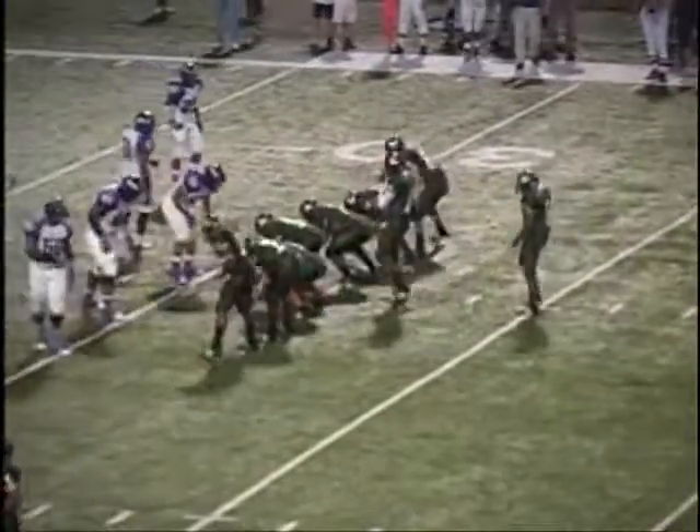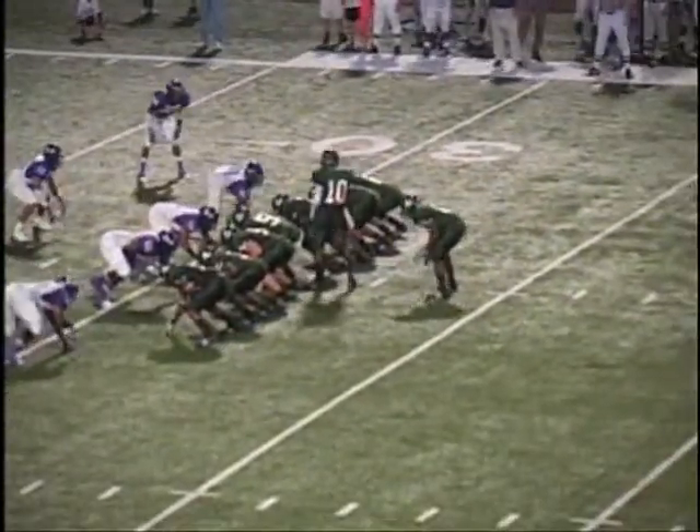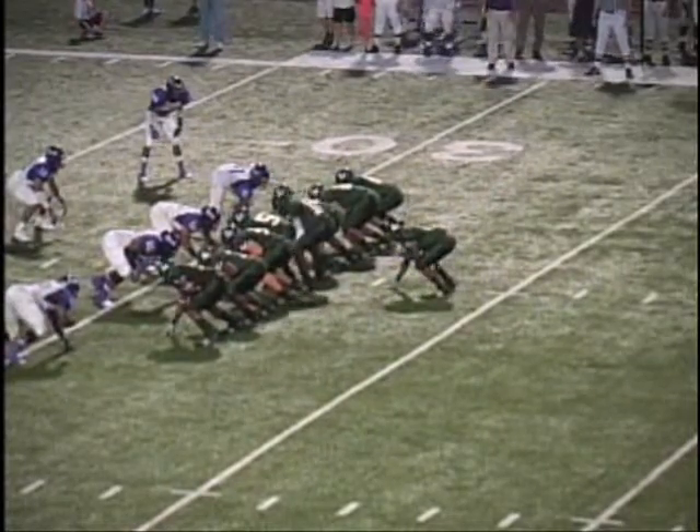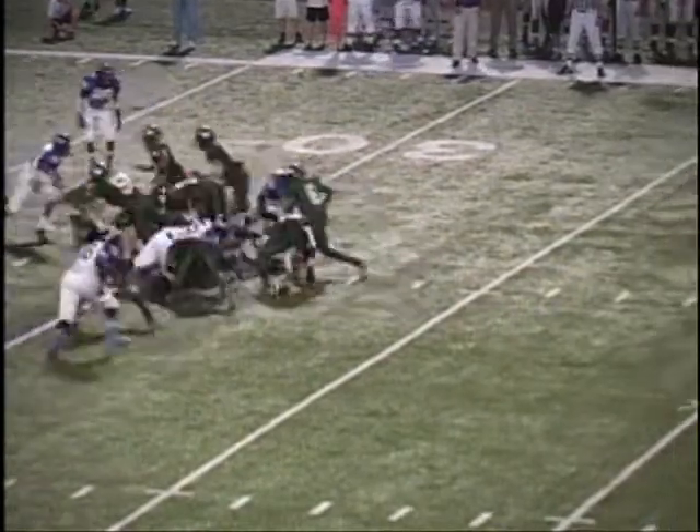It's second down for Longview at the 30-yard line of Lufkin. Eye formation on second down. Two tied in offense for Longview, under center. Long count. And a drop snap from center, and Johnson's caught behind the line — lost a couple of yards.